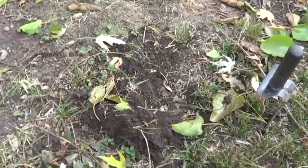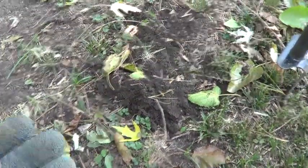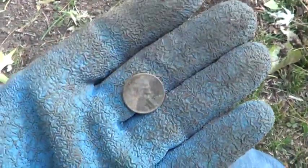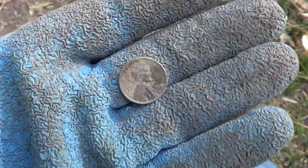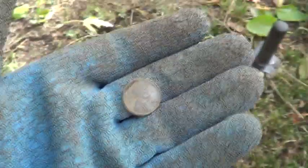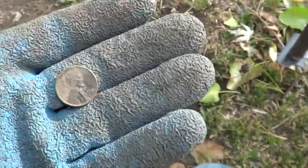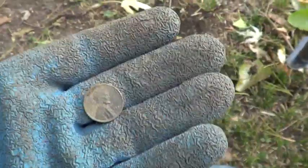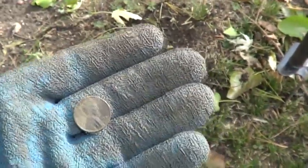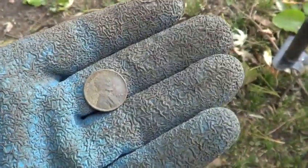It's the next day but I'm back at the same permission here behind George's house, and first target both days was a good one. Got me a Wheatie '49. I'm hunting here what would have been behind the back side of the old house that was torn down, so hopefully we can find some more coinage — maybe a couple of nice older relics too, that would be cool.